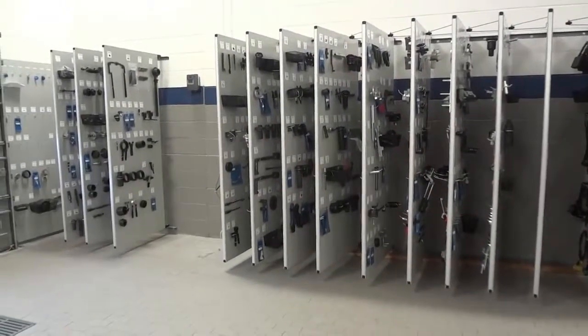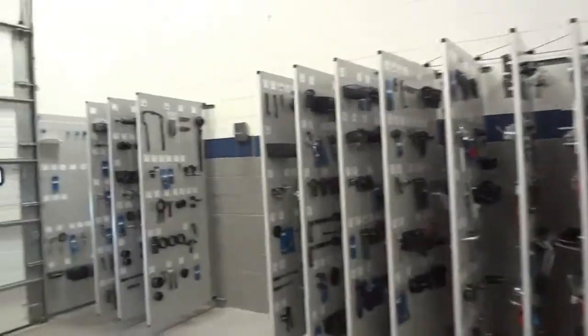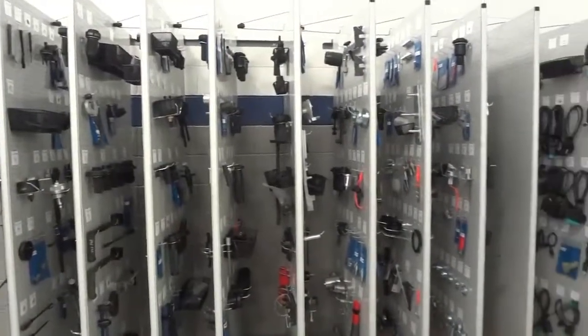Just wrapping up here at BMW from Myrtle Beach in South Carolina. This was a 14-panel job with one piece of wall mount and two shelves, and this is how it turned out.